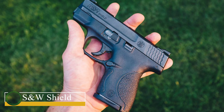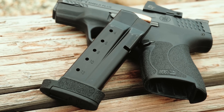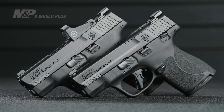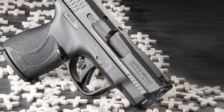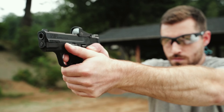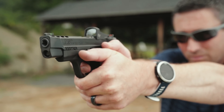Smith & Wesson Shield. By bridging the gap between the tiny micro-pistols and the considerably bigger sub-compacts of the time, this weapon established an entirely new class of handguns. It is portable, light, and simple to carry, but it's virtually as simple to use as the majority of full-sized weapons. The Shield offered the best of both worlds because it is chambered for mature cartridges like the 9mm and .40 Smith & Wesson, and is now also available in .45 ACP, making it the ideal carry weapon.